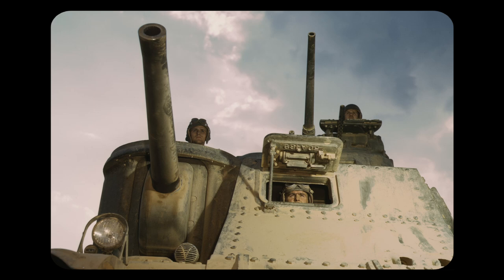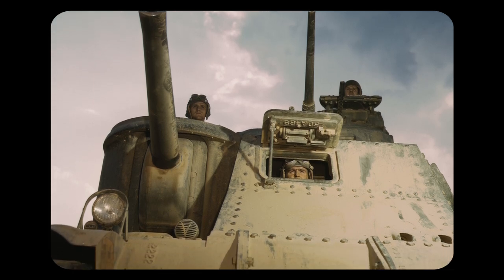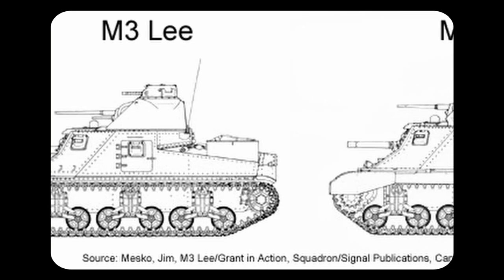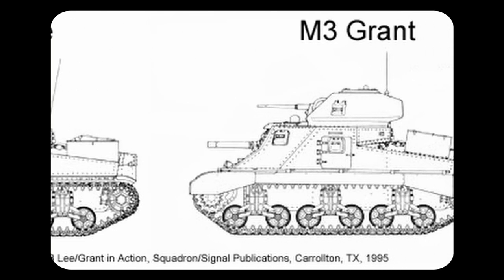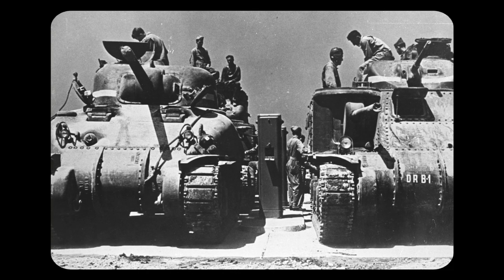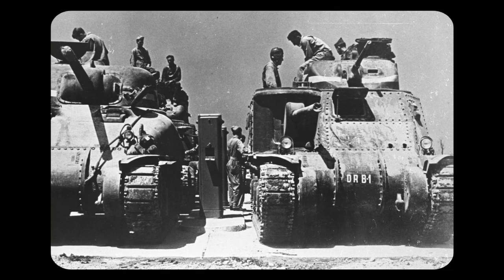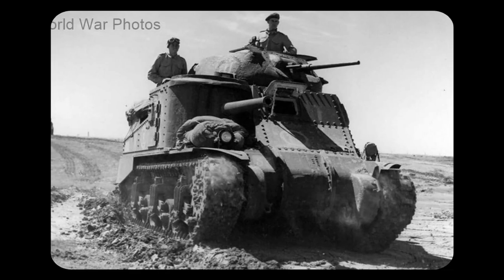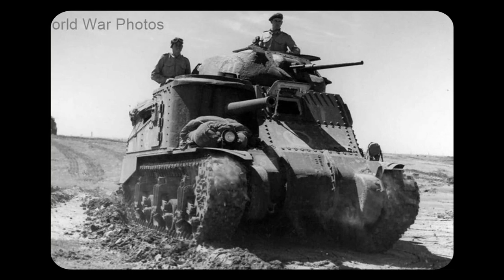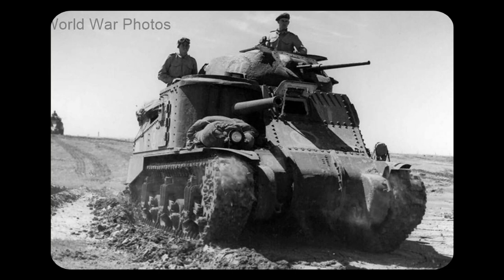The M3's unique sponson gun design made aiming difficult, especially at longer distances. Standing at over 3 metres tall, its high silhouette made it easy to spot, especially when moving. Combined with poor off-road performance and a riveted construction, it's clear why the M3 was switched out when M4 Shermans became more available. M3s were used by the UK, Australia, and Canada during and after the war, with the last M3 being retired in the 1950s.